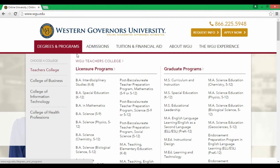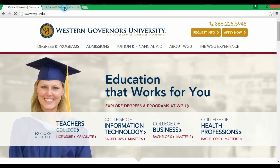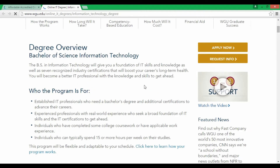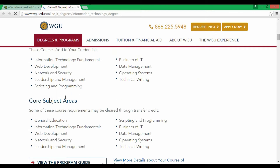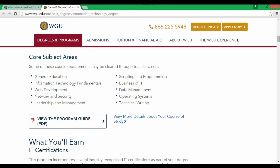Looking at the bachelor's program, the key subject areas include information technology fundamentals, web development — I told you to watch my video on BA in IT versus BSc in IT, link in the description. A normal BSc in IT always includes web development, network security, leadership, scripting, and programming. Those are interesting core subjects.